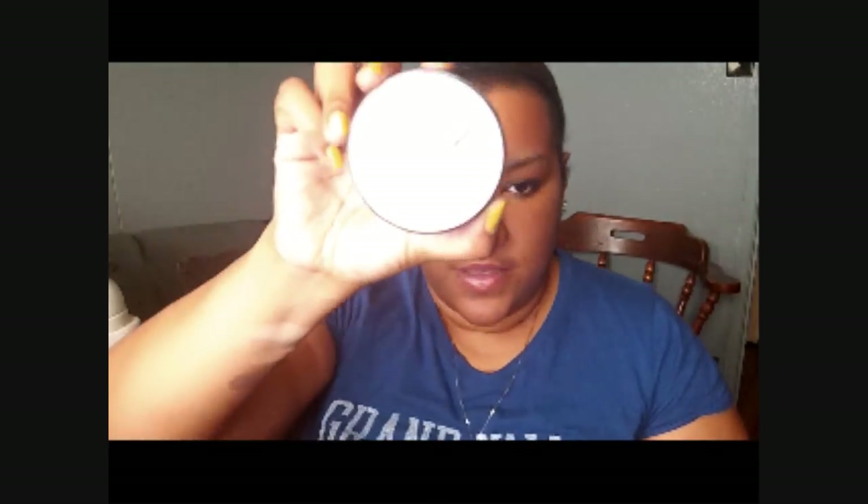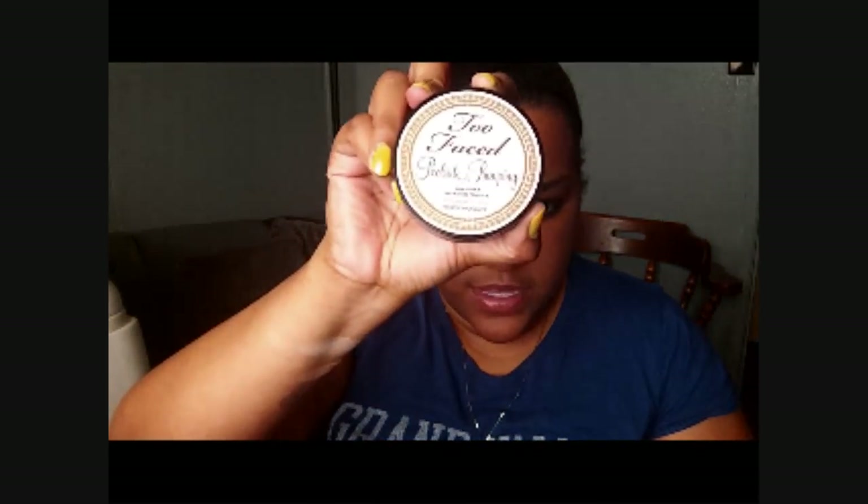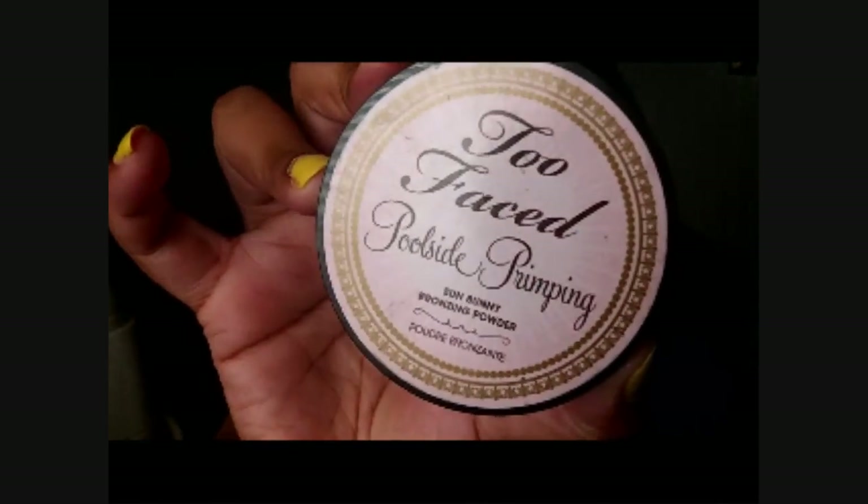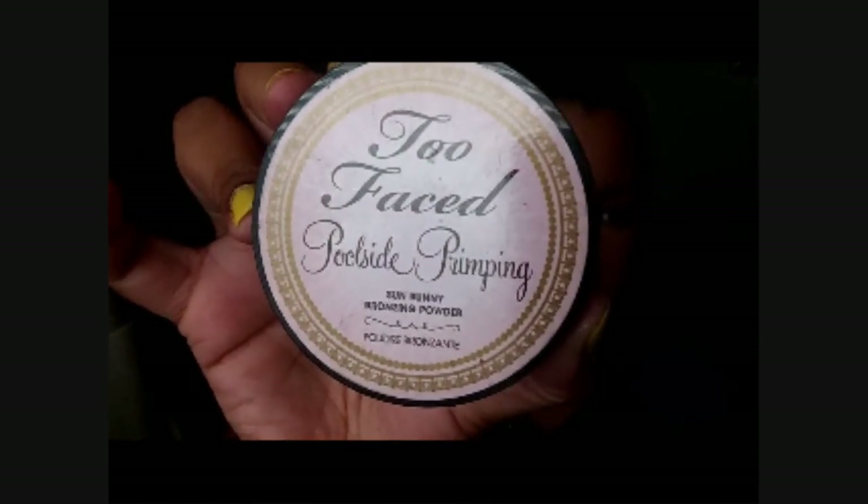It actually came in a set with another one of my favorites this month, which is the Too Faced Poolside Primping — it's the Sun Bunny Bronzing Powder. And this is how it looks.